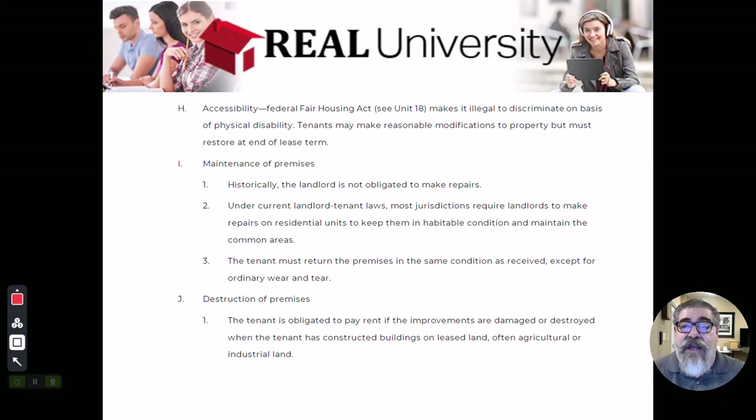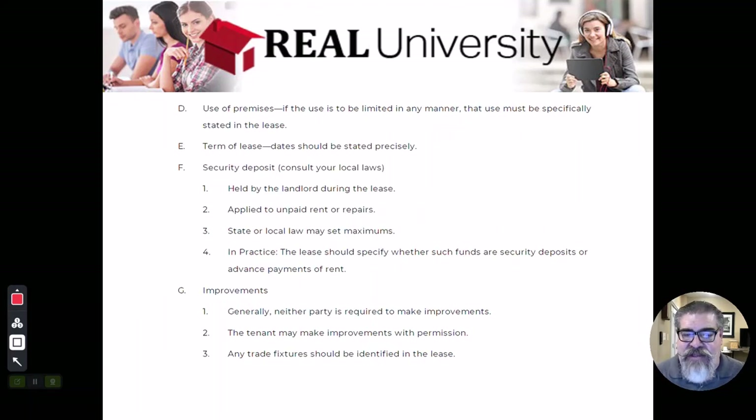So if the person in a wheelchair says I will put up the ramp so that I can get in the house and you okay that improvement, they then have to take that ramp out when they leave or they are in violation of the lease. This is why, back to the security deposit, there could be a second one, because that ramp is a cost above what a normal security deposit was in place to cover.